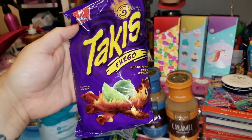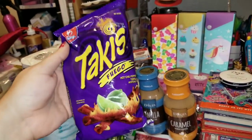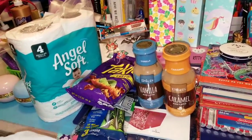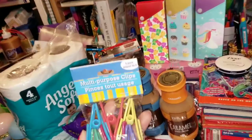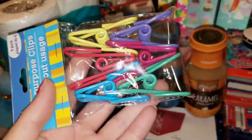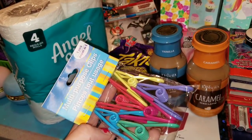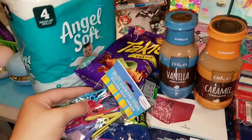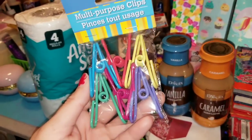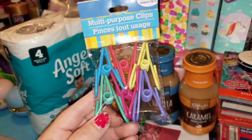My family loves the Takis Fuego — these are hot chili pepper and lime tortilla chips, rolled up. These are amazing, you guys. I have a really bad cold right now and a sinus infection, and let me tell you, eat a couple of those and they will clear your sinuses right up. The last thing I found was a six-pack of these multi-purpose clips. These are pretty big clips and I love them for when I'm working in my junk journal or art journal — I love clipping the sides down so I can paint or have them laid flat. And they look really cute on bags of chips too — multi-purpose!